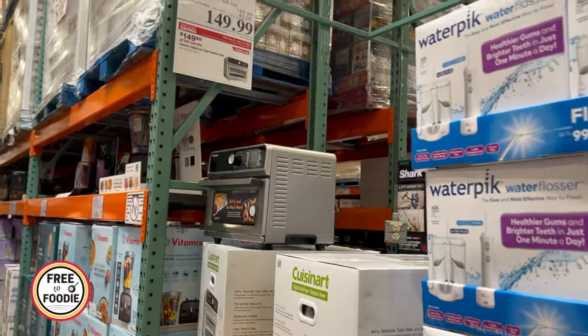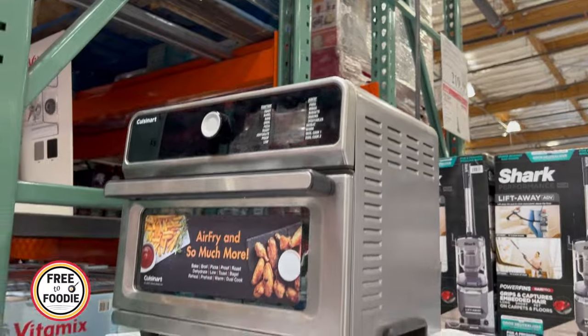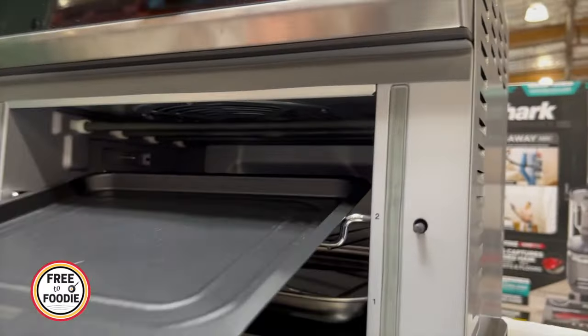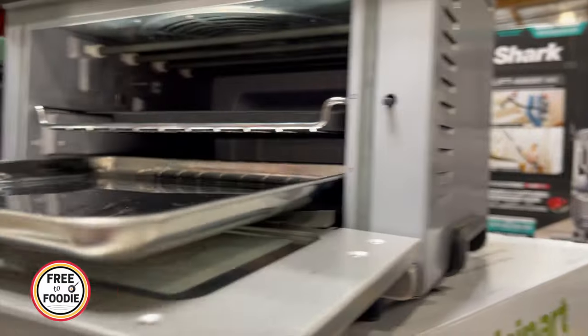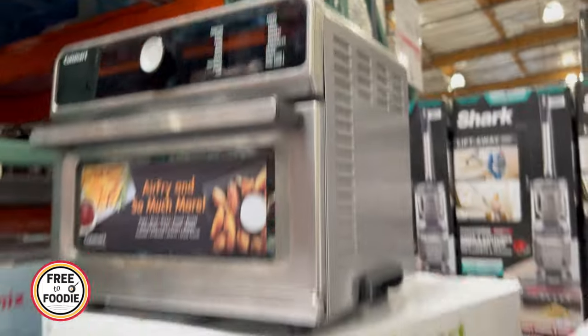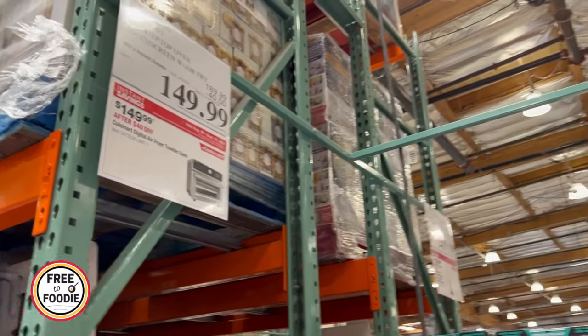This is a Cuisinart all-in-one air fryer convection. Love this — it has a touchscreen. I have one similar but it's not as digital as this. The price point is just right at $149. If you're in the market for an air fryer that is also a toaster and convection oven — it's going to do everything. We use this multiple times a day for breakfast, lunch, and dinner.